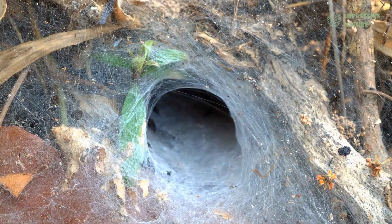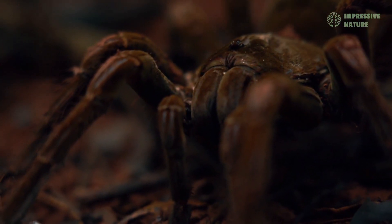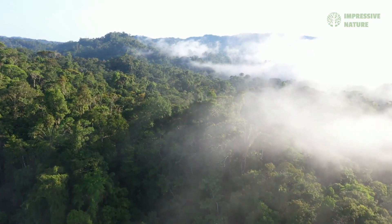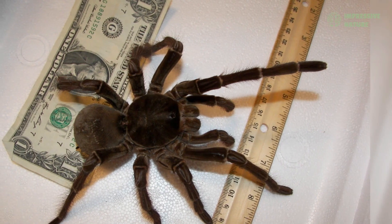It spends much of its time in deep burrows, emerging at night to hunt. The humid jungle provides the perfect conditions for this predator, whose massive size and powerful fangs make it one of nature's most formidable hunters.